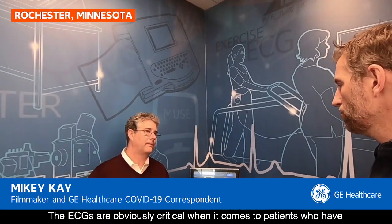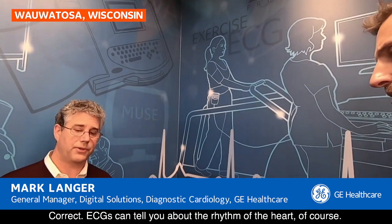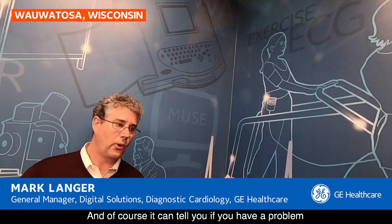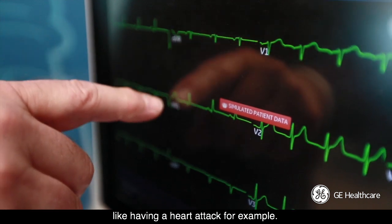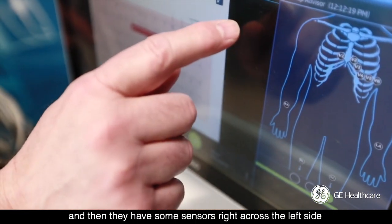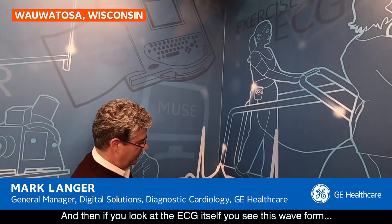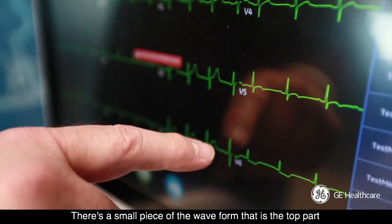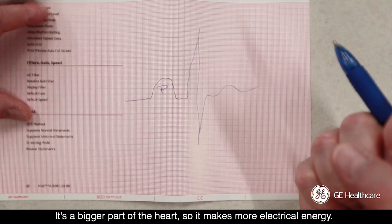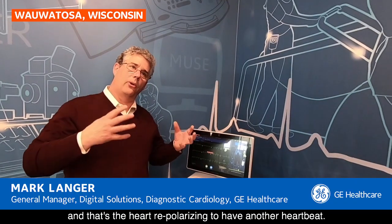ECGs are obviously critical when it comes to patients who have some form of underlying cardiac problem. ECGs can tell you about the rhythm of the heart, some information about the dimensions of the heart, the size of the heart, and of course it can tell you if you have a problem like having a heart attack. These are where you put your sensors and they pick up the electrical signal in various dimensions across the heart, with some sensors right across the left side where the heart is located. If you look at the ECG itself, you see this waveform — a small piece at the top is the atria contracting, then the large spike is the ventricle contracting, a bigger part of the heart making more electrical energy, and then at the end a small wave again as the heart repolarizes to have another heartbeat.